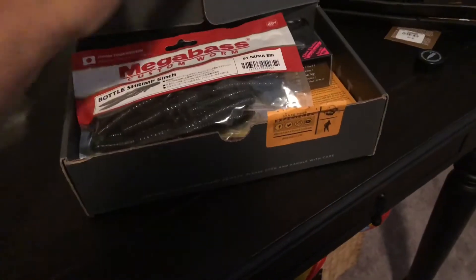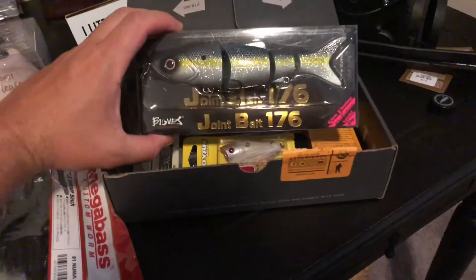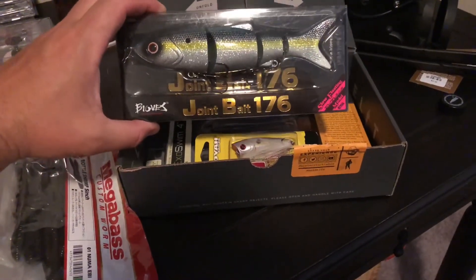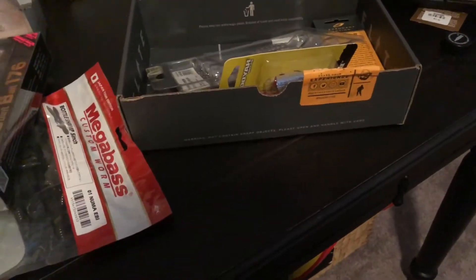All right, so today I got this little fellow in the mail — the MTB Elite Box. Last month's was really awesome, it was the first one I caught some fish off of, so let's see what this one's got to offer. Let's hope it's got some more cool stuff in it. All right, let's check it out — happy fishing! Holy moly, I'm already excited, that's ridiculous.